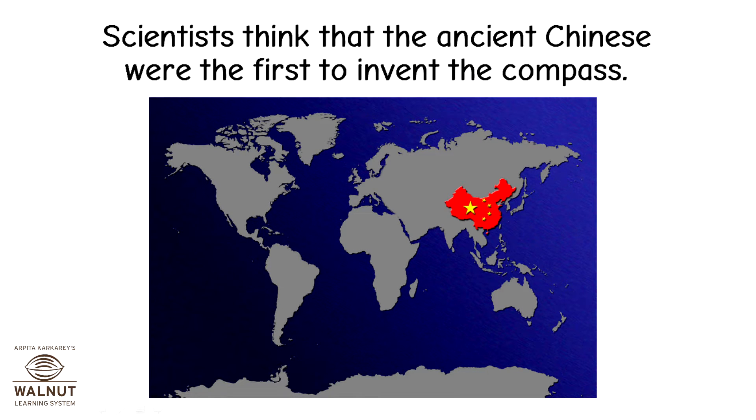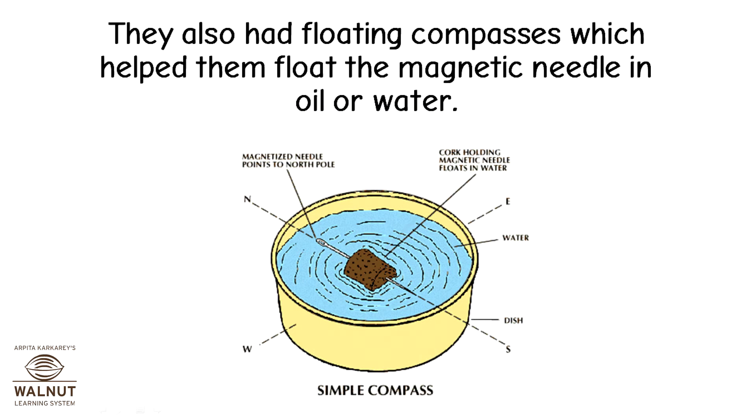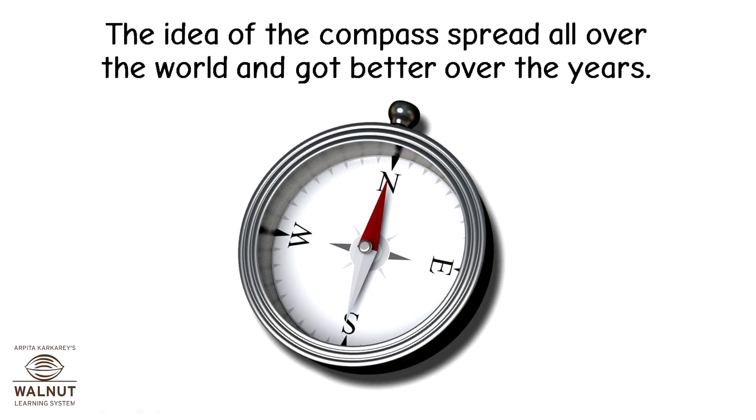Scientists think that the ancient Chinese were the first to invent the compass. The first compass probably looked like this — the spoon was made of a magnet. They also had floating compasses, which helped them float the magnetic needle in oil or water. The idea of the compass spread all over the world and got better over the years.